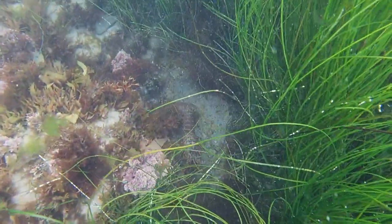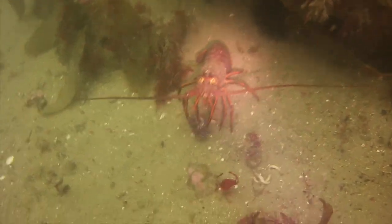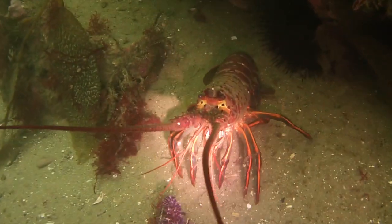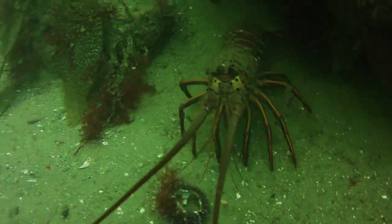Here we are in shallower water with the iridescent green seagrass, and another lobster crawling out of the seagrass. Here's one eating a purple sea urchin, which is very important because the purple sea urchin barrens kill the kelp. If you have a lot of lobsters, they can attenuate the sea urchin barrens.